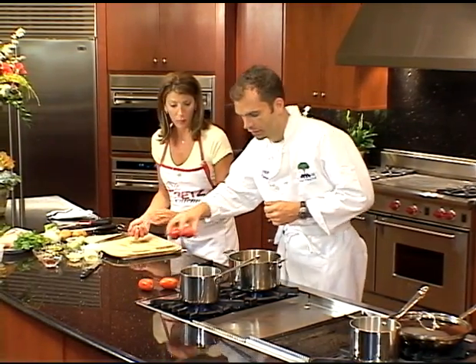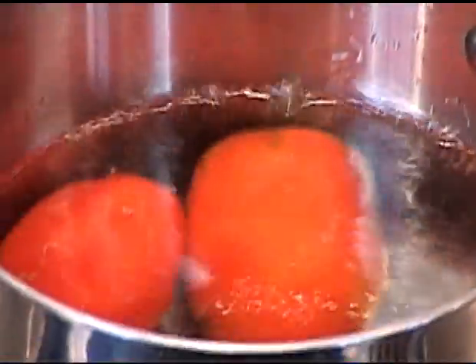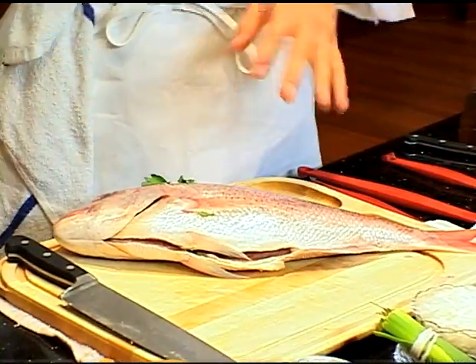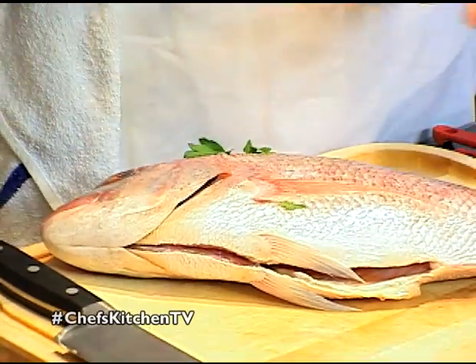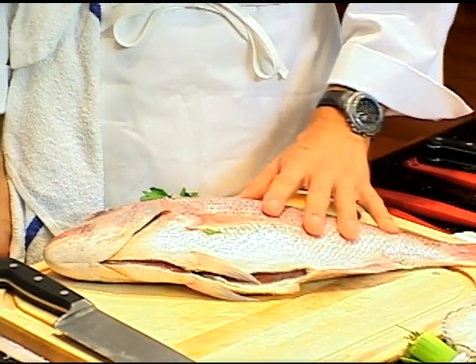It's been boiling back there, let's throw this in. This fish I gutted myself and scaled it. There are tremendous scales on this thing. The fish market will do all that for you — they'll fillet the whole thing for you if you'd like.